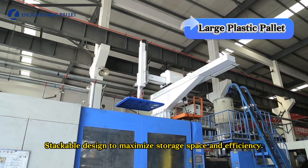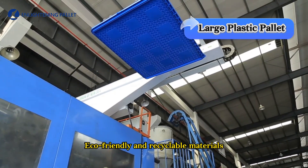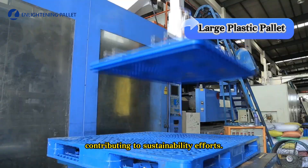Stackable design to maximize storage space and efficiency. Eco-friendly and recyclable materials, contributing to sustainability efforts.